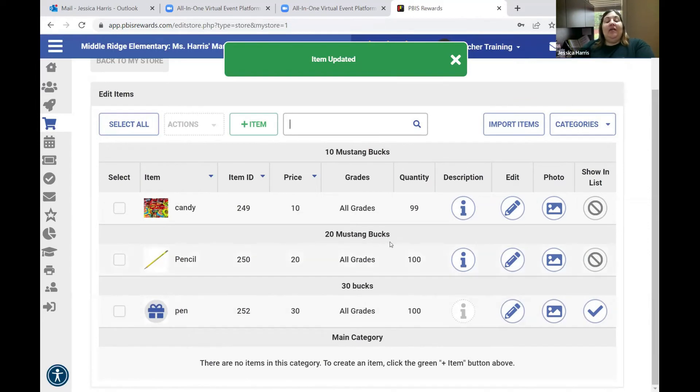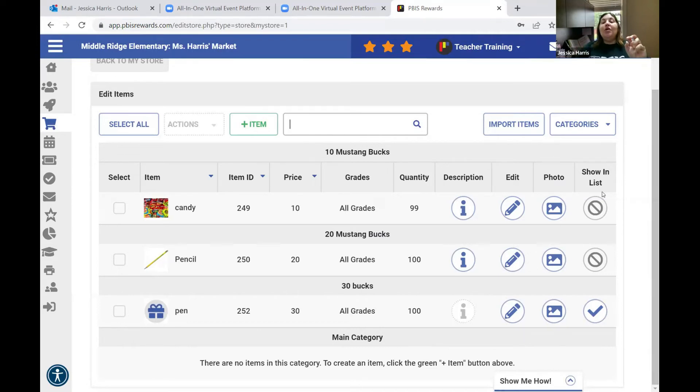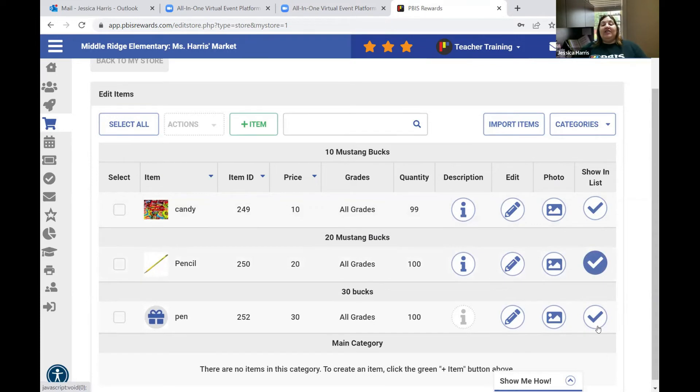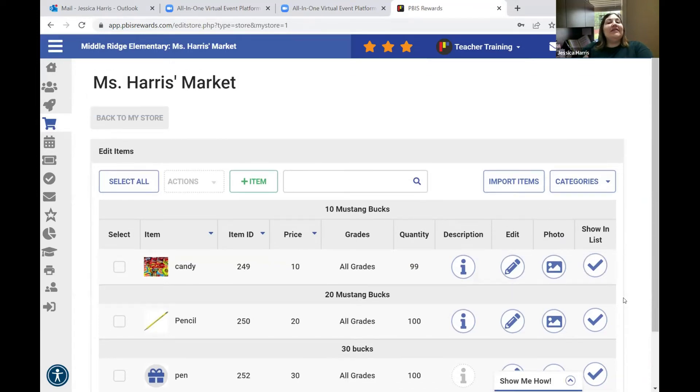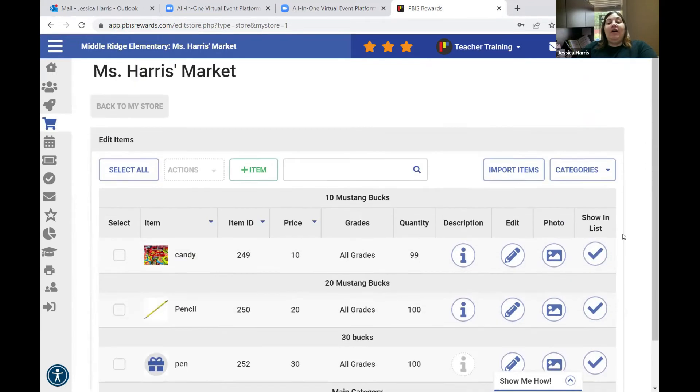Another way to manage your store is using the 'show in list' toggle. If it's shown in the list, kids can buy it — if it's not there, your store is closed. I opened my store every other week. So now my store is closed and nobody can see it. Now I open it and it's there. I'm going to go back to the group feature to show you how you can check out multiple kids.